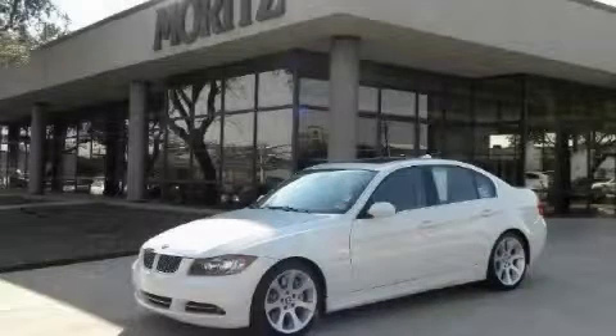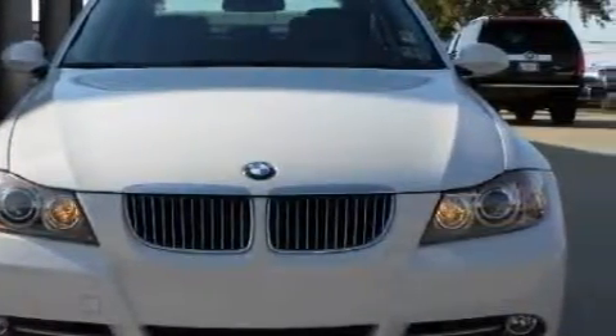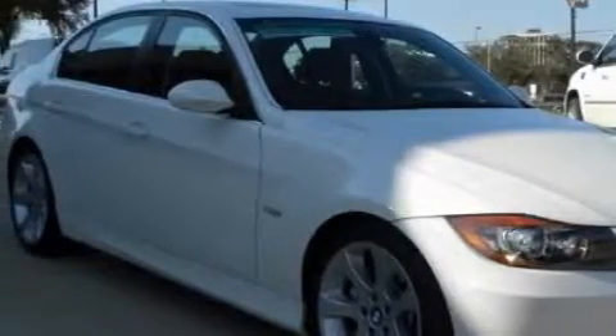This is a certified pre-owned 2007 BMW 3 Series, a great fit and finish. The most desirable features on board this BMW include heated front seats, heated washer fluid, satellite radio, airbags, and anti-lock braking system.